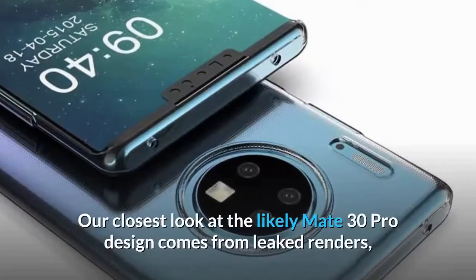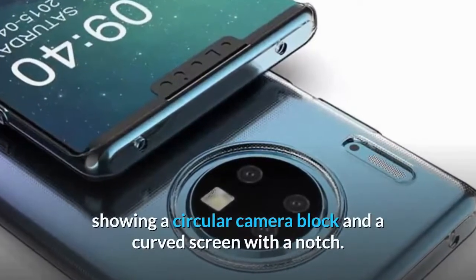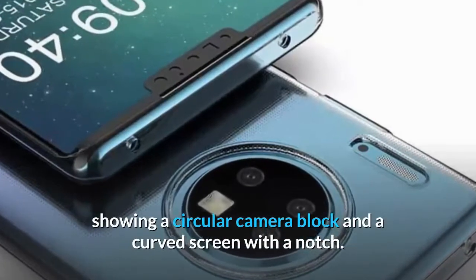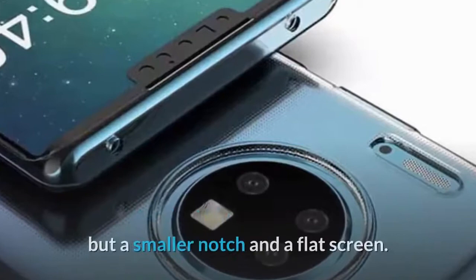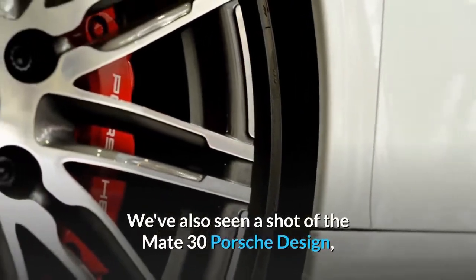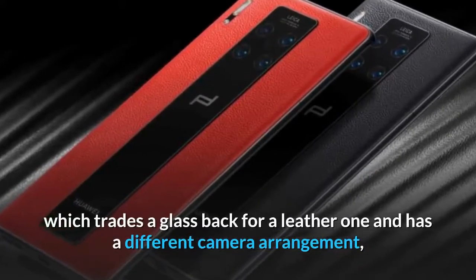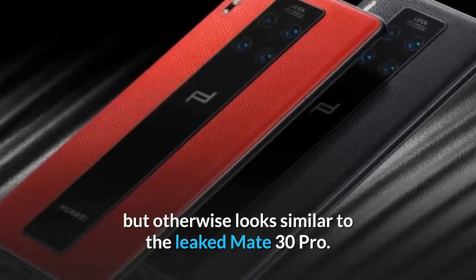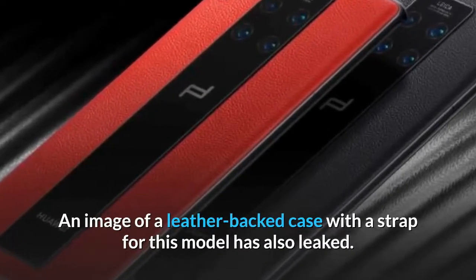Our closest look at the likely Mate 30 Pro design comes from leaked renders showing a circular camera block and a curved screen with a notch. The standard Mate 30 has also been leaked with a similar design but a smaller notch and a flat screen. We've also seen a shot of the Mate 30 Porsche Design, which trades a glass back for a leather one and has a different camera arrangement, but otherwise looks similar to the leaked Mate 30 Pro. An image of a leather-backed case with a strap for this model has also leaked.